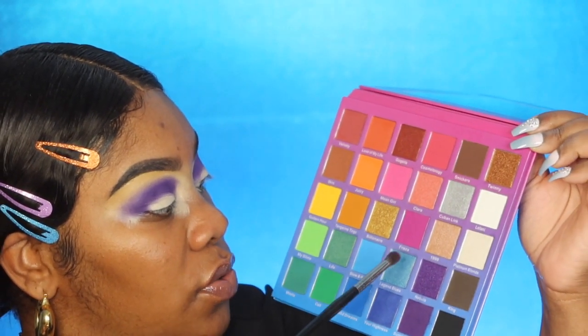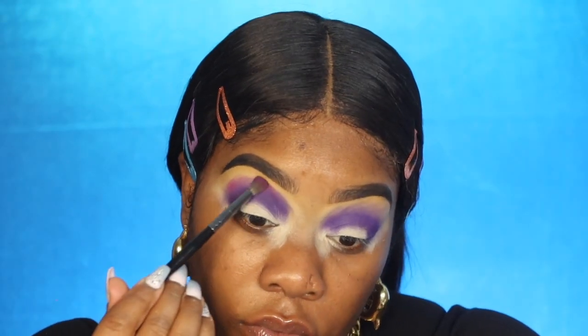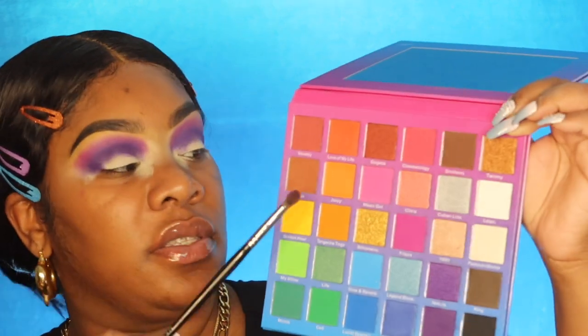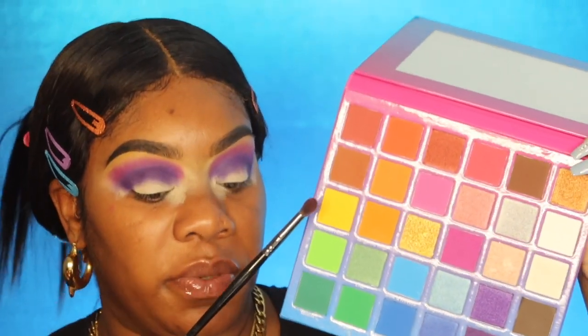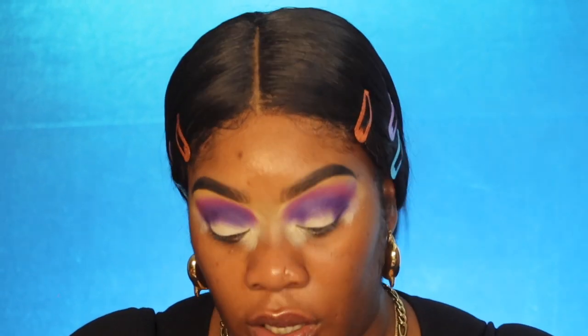I'm going to use the same E17 brush and go into Frieza, putting that right above the Summer Nights color. The next color I'm going to go in with is Golden Hour — it's like a yellow mustardy color, really pretty. I'm going to put that right above Frieza using the same E17 brush, cleaning it off between colors.